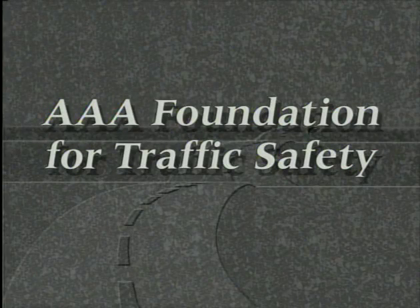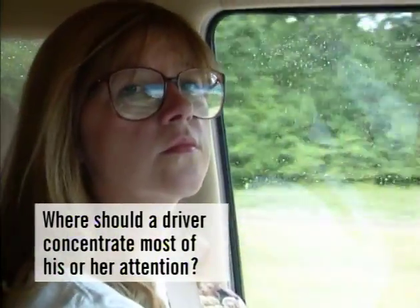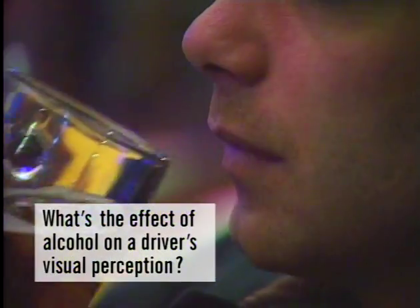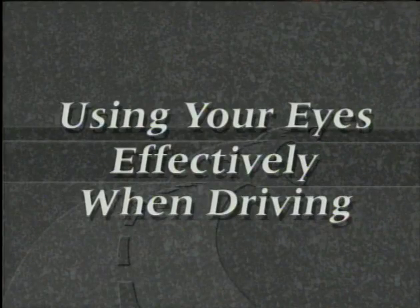The AAA Foundation for Traffic Safety welcomes you to Using Your Eyes Effectively When Driving. We're going to explore the fascinating world of visual perception and answer questions like: What's the difference between the two types of information our eyes provide? Where on the driving scene should a driver concentrate most attention? And what's the effect of alcohol on a driver's visual perception?